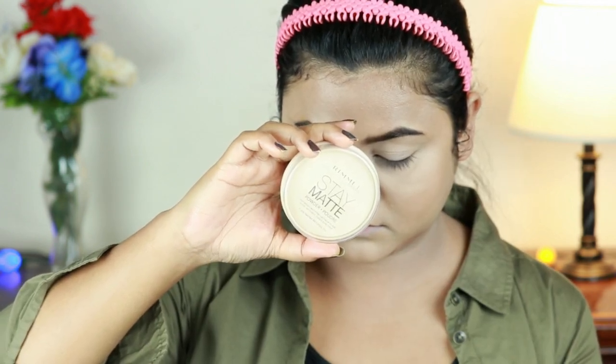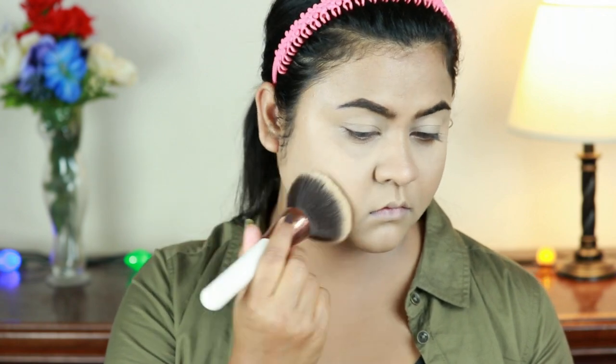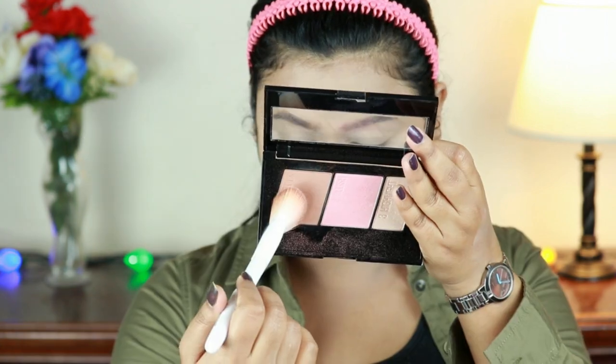To set my entire face I'm using the Rimmel Stay Matte Pressed Powder in the shade Transparent. With a large powder brush from Upgrade Beauty I'm setting my entire face and neck.